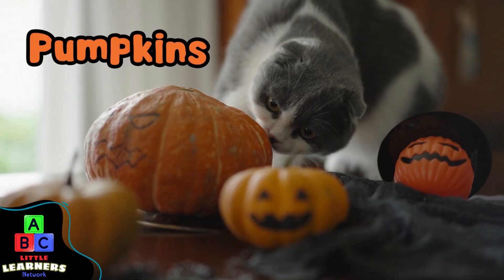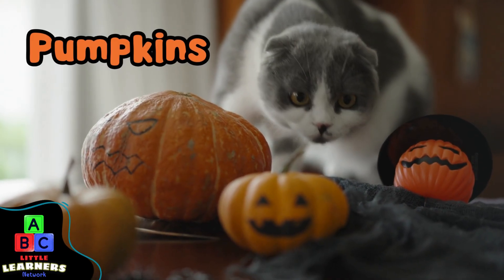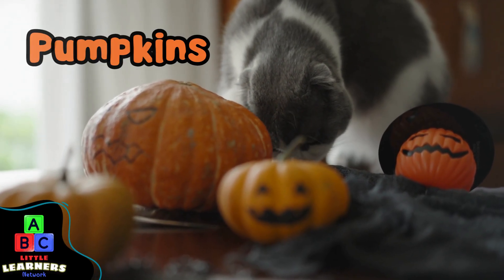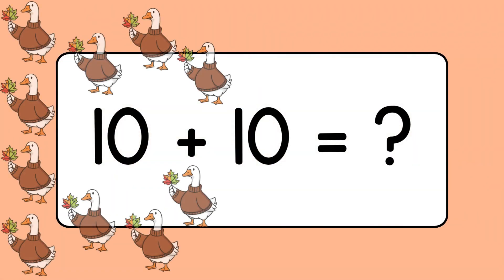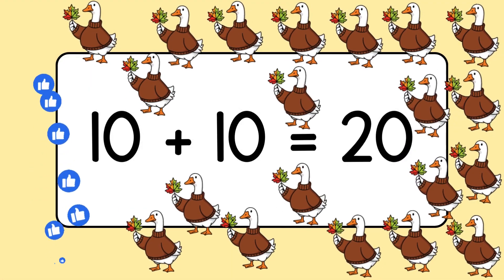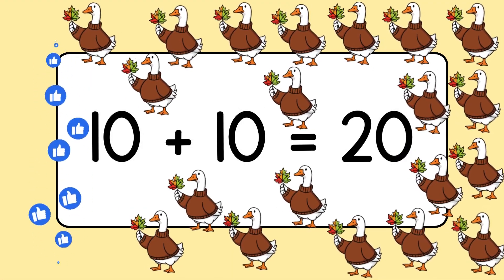The cat likes the pumpkins. Ten plus ten equals... oh man, there's no space left. Twenty. Good job.